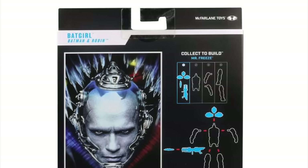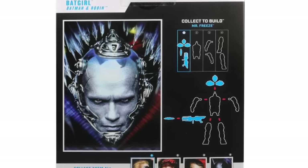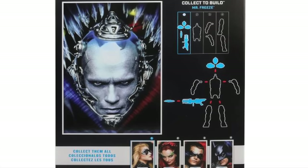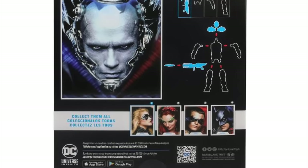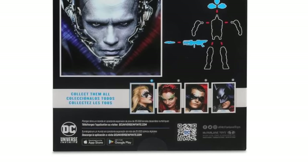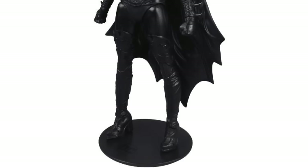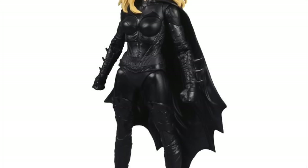Here she is all packaged up — figure number one: Batgirl, Alicia Silverstone from Batman and Robin. Only four figures are needed to build Arnold Schwarzenegger's Mr. Freeze. I love that in 2023 there is a package with Mr. Freeze Arnold Schwarzenegger photo front and center — that's amazing. If you like what you see with this Batgirl, you can go ahead and pre-order her now.